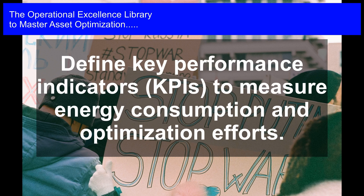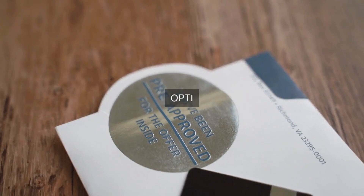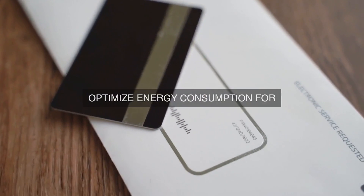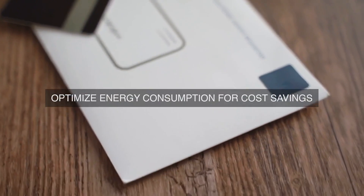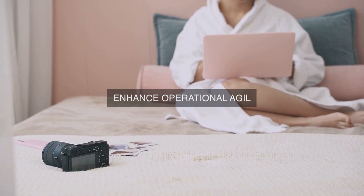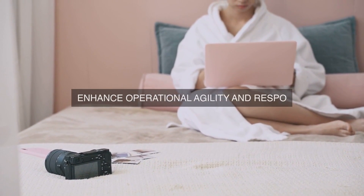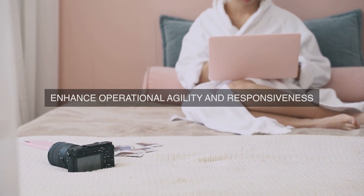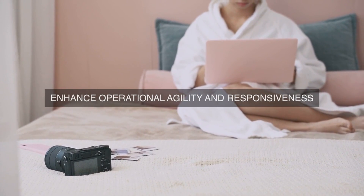Energy Efficiency Opportunities Identification: Conduct regular energy audits and assessments to identify energy efficiency opportunities across the operational framework. These assessments should consider energy-intensive processes, equipment, and systems, as well as opportunities for energy recovery and recycling. The identification of energy efficiency opportunities should be based on data analysis, benchmarking, and industry best practices.